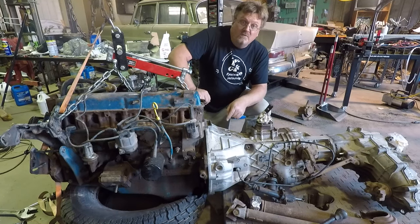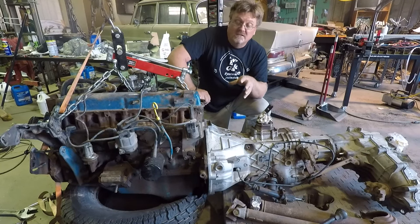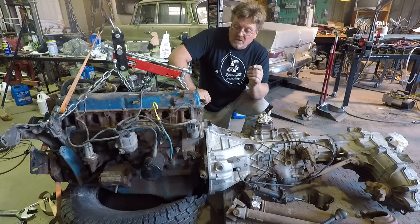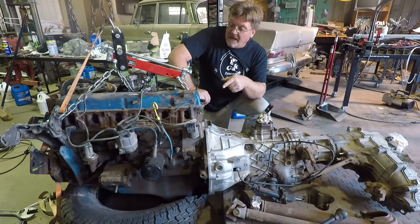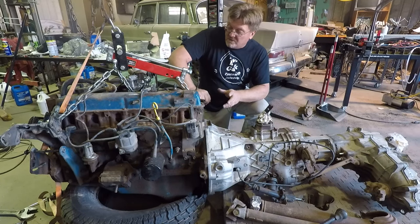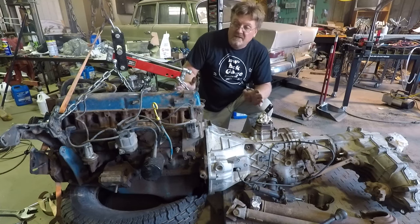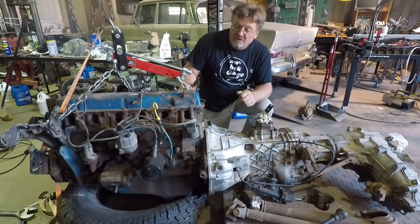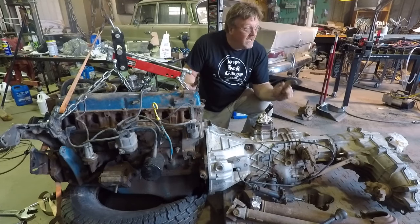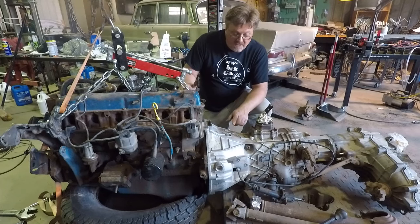This ZF was behind a 351 Windsor, which is the same bolt pattern as the 300 straight six. I really like straight sixes — they've got lots of torque down low, they feel very truck-like. So I picked this 300 up on Marketplace; the guy had it running in his truck, he pulled it fresh and I went and picked it up. It was a running and driving motor, so I'm not going to do anything to it except throw it in something. It also happens to have the transfer case output on the correct side.